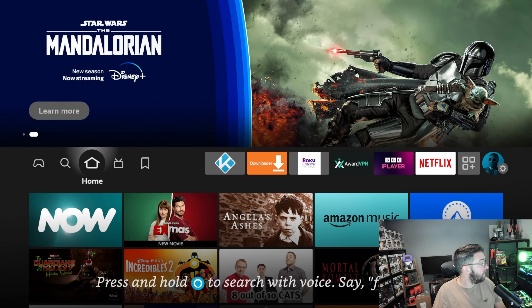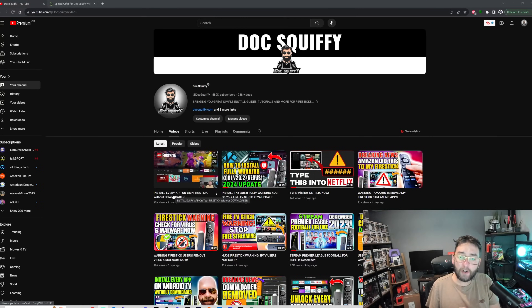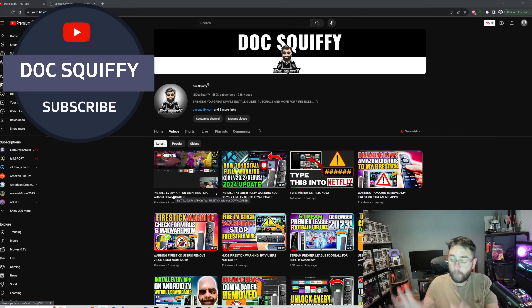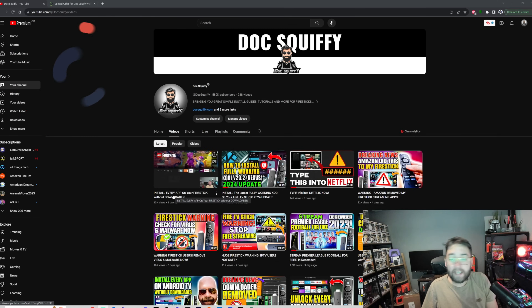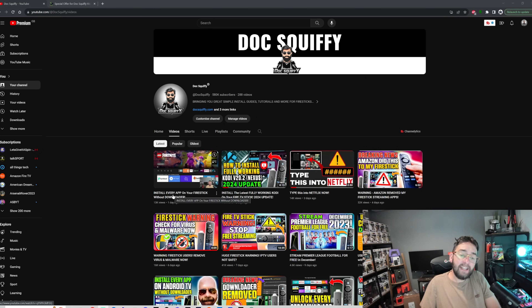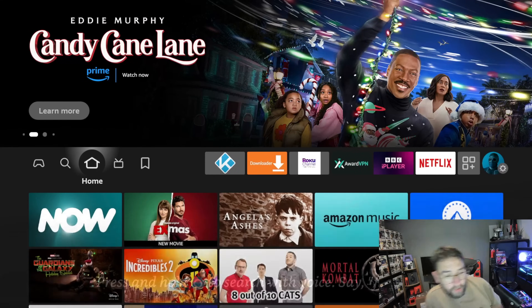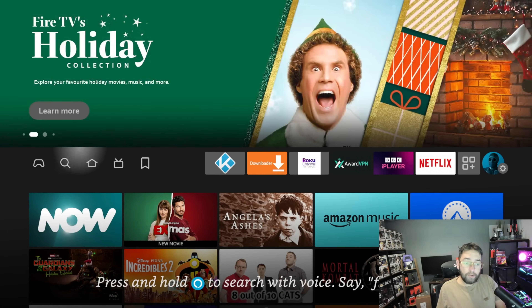I'm going to show you how to find these streaming apps, but before we do that, if you can, make sure you hit that follow button. We'll keep you up to date with all the latest streaming apps, devices, and tech. We've got more tech coming over the next few days — alternatives to Fire Sticks, streaming apps, football, movies, a lot. So hit that follow button, and if you're a regular watcher, do watch through till the end.